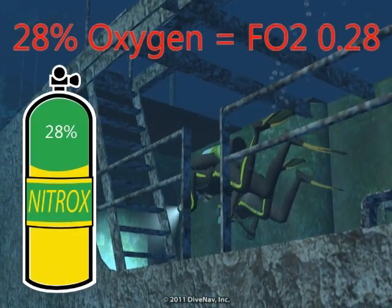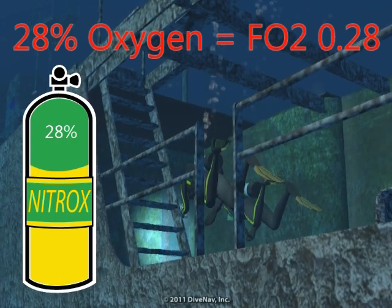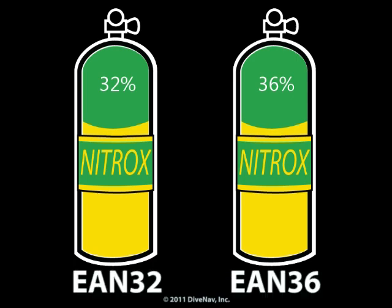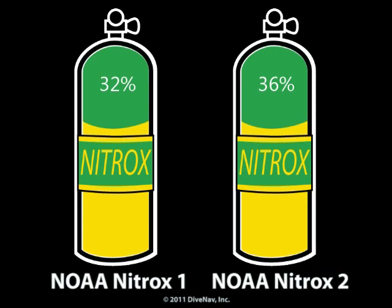Thus a nitrox mix containing 28% oxygen has an FO2 of 0.28 and we identify it as EAN28. The two most common nitrox mixes in use are EAN32 and EAN36, sometimes referred to as NOAA Nitrox 1 and NOAA Nitrox 2.